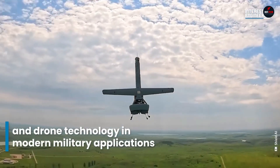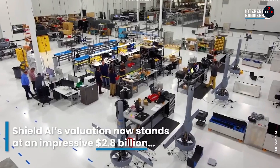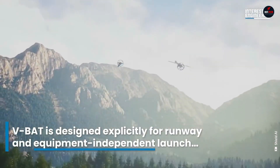The VBAT is equipped with advanced sensors and cameras for real-time intelligence gathering, and can operate autonomously or be remotely piloted. With its compact form factor and long endurance,